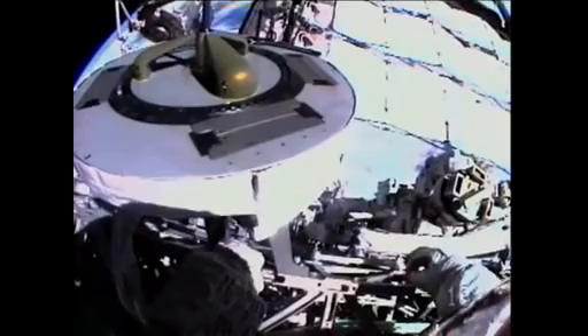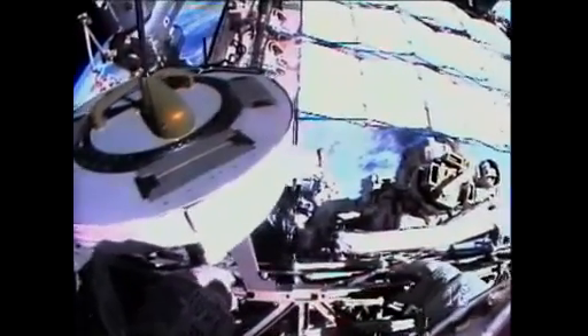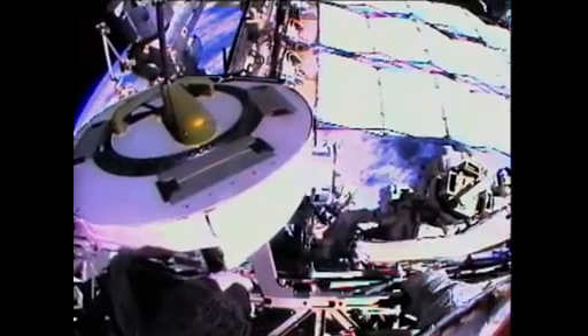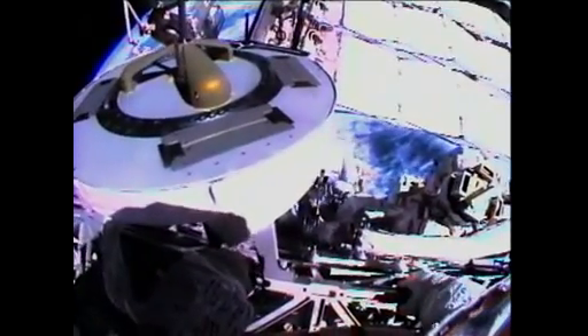During the EVA, we passed together collectively over 1,000 hours of spacewalks as part of station assembly. Mike and I have the honor to share this last spacewalk, and of course, with all the folks working on the ground — thousands of people who helped build this, working in the shuttle and station program — we're floating here on the shoulders of giants.